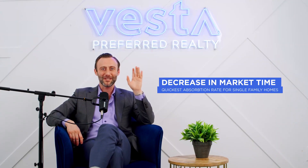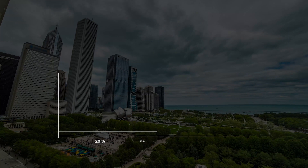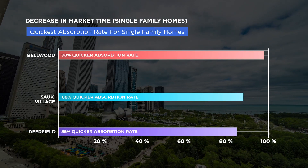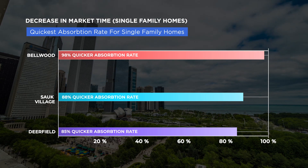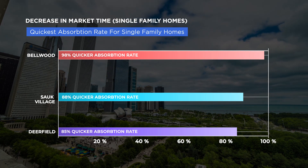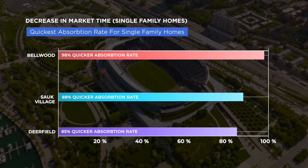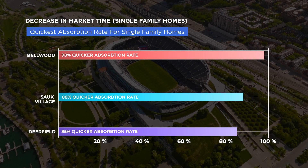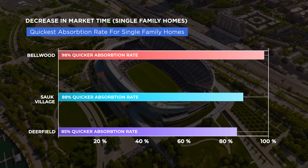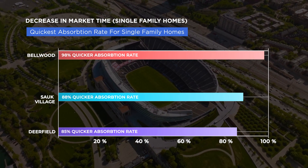For decreasing market time for single-family homes in the suburbs: number one, Bellwood at 98% quicker absorption rate. Number two is Sulk Village at 88% quicker absorption rate. And number three for decreasing market time from Q3 to Q4 was Deerfield at 85% quicker absorption rate.